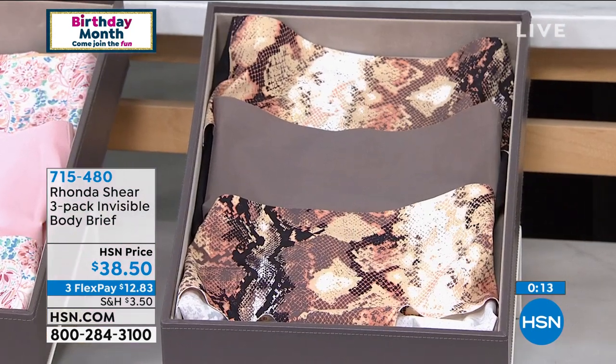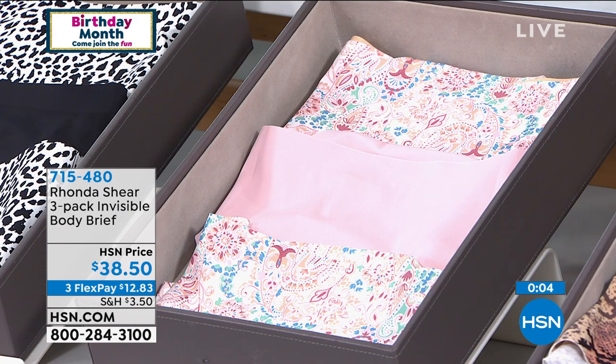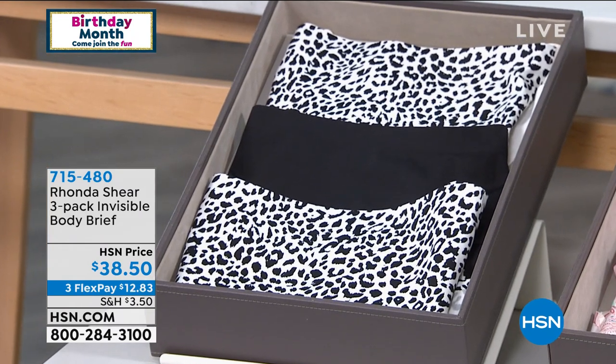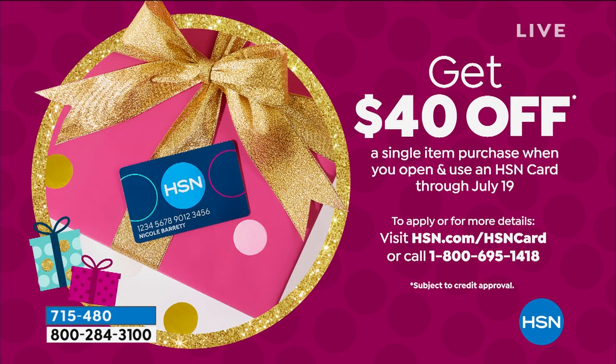Rhonda previews the next bra coming up — beautiful, sexy, and so comfortable, with incredibly soft interior. Helen notes there are about 15 seconds left on the current item. She mentions the HSN card offer: if you apply and are approved, you get $40 off a single item purchase — the most HSN ever offers. So the three-bra set at $46.80 would come down to just $6.80.